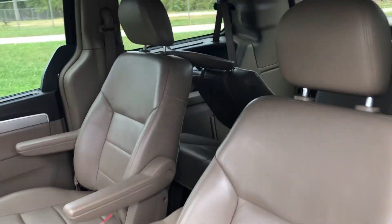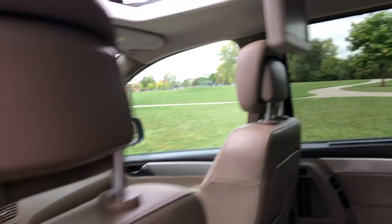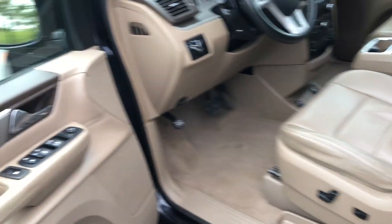We have power doors and captain's chairs. There's that DVD screen and the other one. We have a button right here to push, and we also have heated seats back here. There's a button right here on the doors. We'll close that and open the button there.